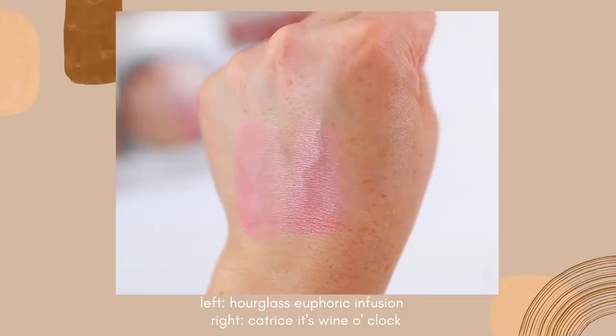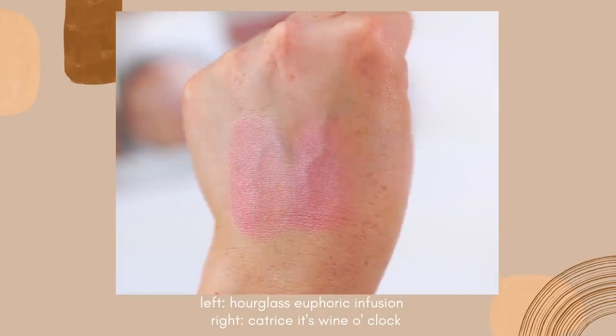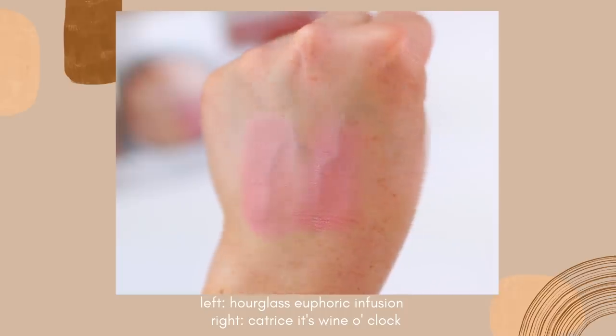Also, these Catrice blushes don't have any shimmer in them. Some of the Hourglass blushes don't have shimmer, just like their regular ambient lighting collection, but they also have the Ambient Strobe Lighting Blushes that do have shimmer in them. So if you don't like shimmer, these will be a great alternative for that reason as well, and these are six dollars. Now I will say when you first get the Catrice blush it does feel a little bit hard when you initially apply the product.